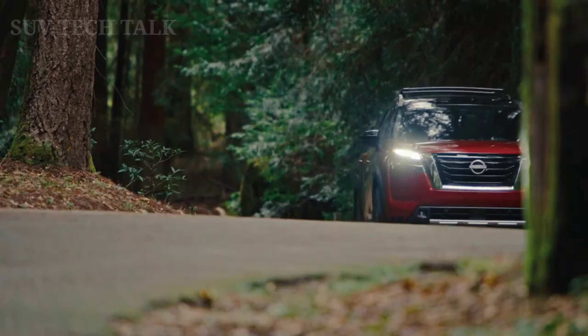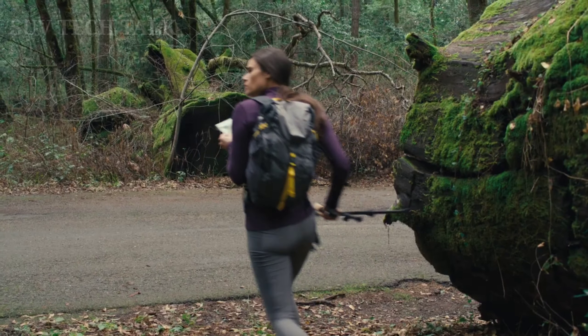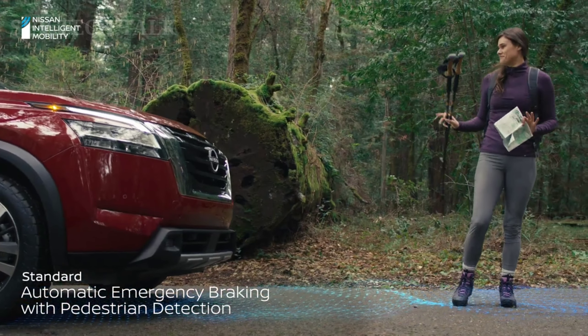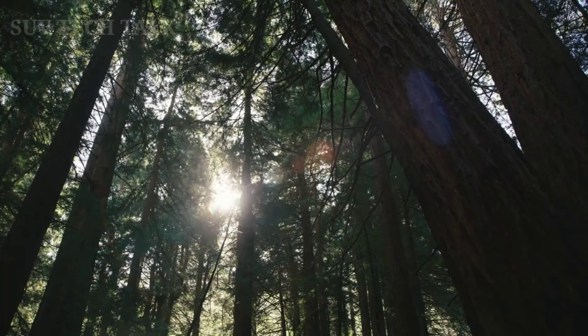Road trip? No problem. You've got three rows and advanced tech that loves to play. That's why Pathfinder makes connecting easy. No need to search for cords. You just put your phone on the pad. Connecting is wireless, too.